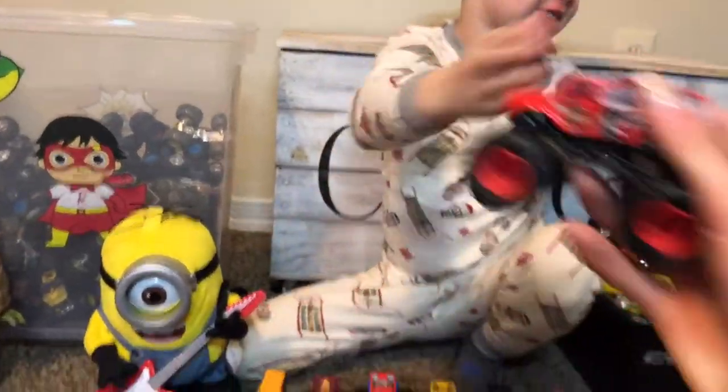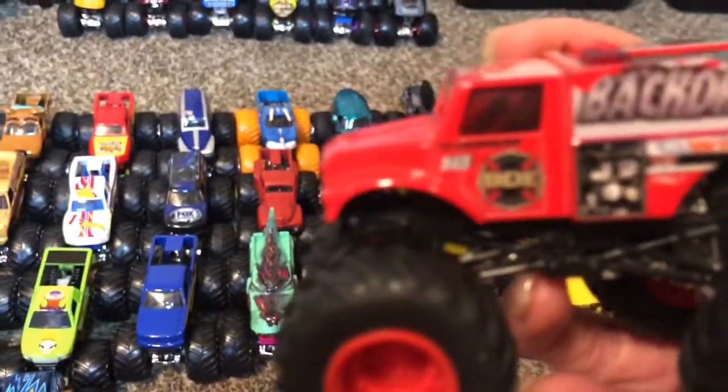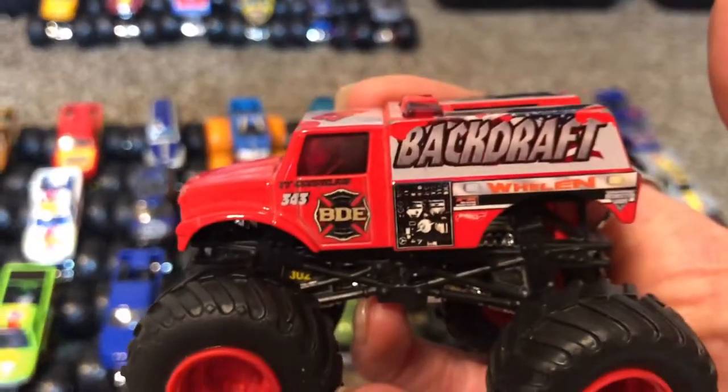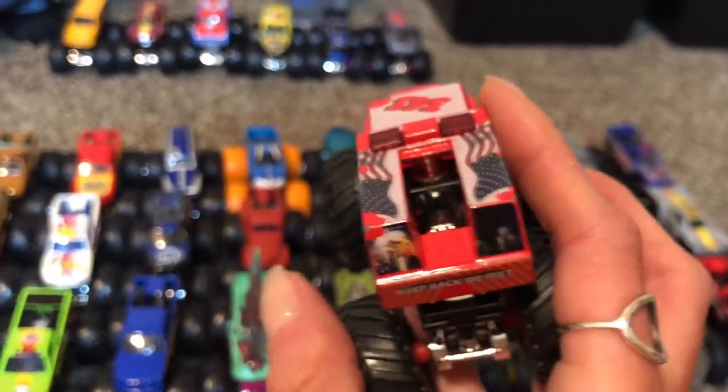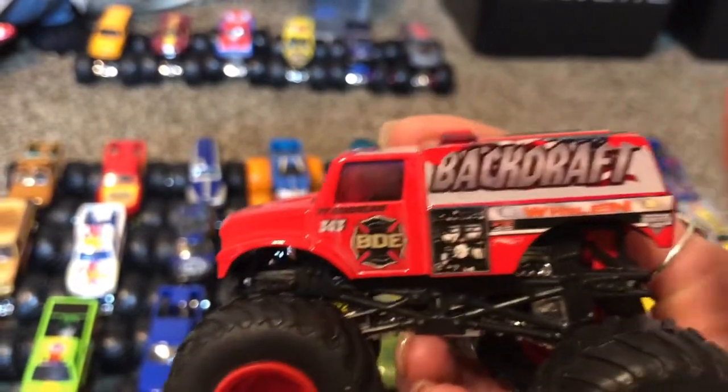Backdraft! It's got like a hole in it. I like this one — me too. It's a mail truck!